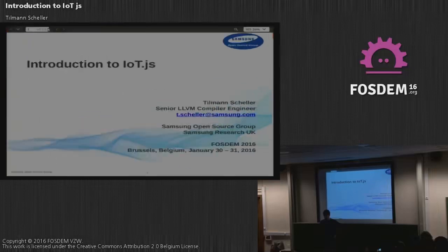I work in the Samsung Open Source Group and I'm here today to talk about IoT.js. I'll give a quick introduction, then explain more about the demo I've set up, and then we can move on to questions.